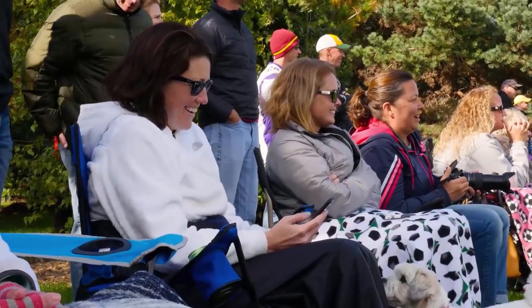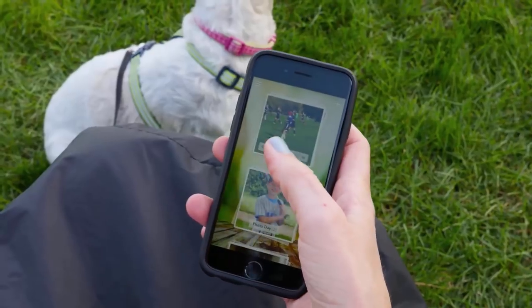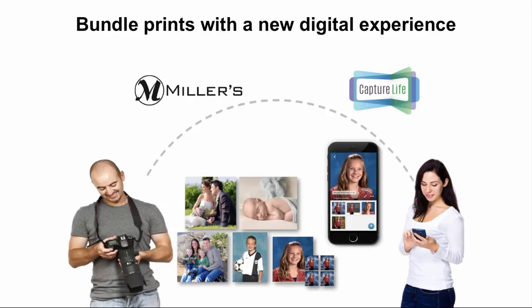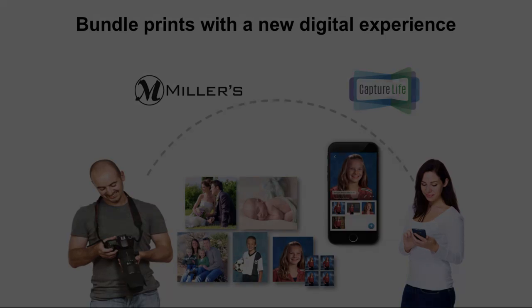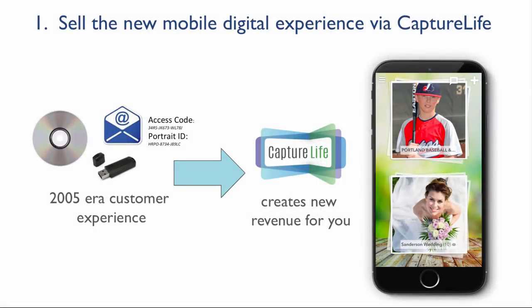These days your customers are never too far from their smartphone, so it makes sense that they would want their most important memories accessible and shareable from wherever they are. They want their print purchase bundled with the digital delivery of the images to their phone. Millers now offers exactly that. And the best part is, it's going to increase your average order value with no extra effort on your part. All you have to do is start offering it.